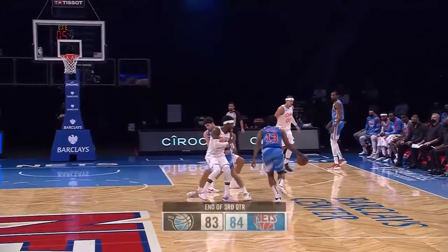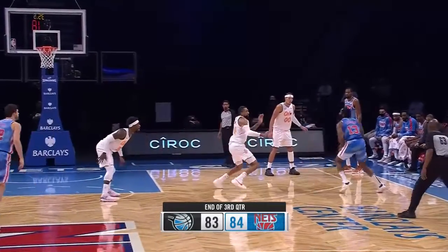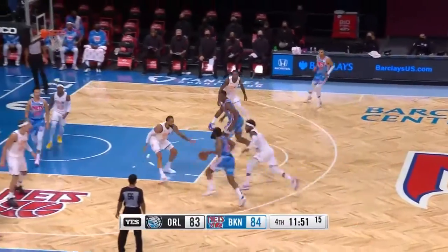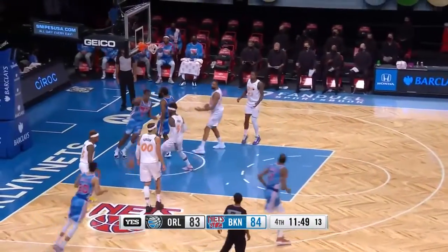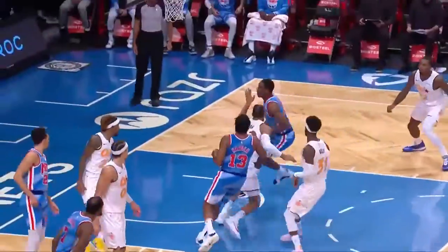Get ready for the step back. Nice screen by Joe Harris. Buckets — ankles can be funny. What a setup! Harden with the no-look feed for the Perry flush.